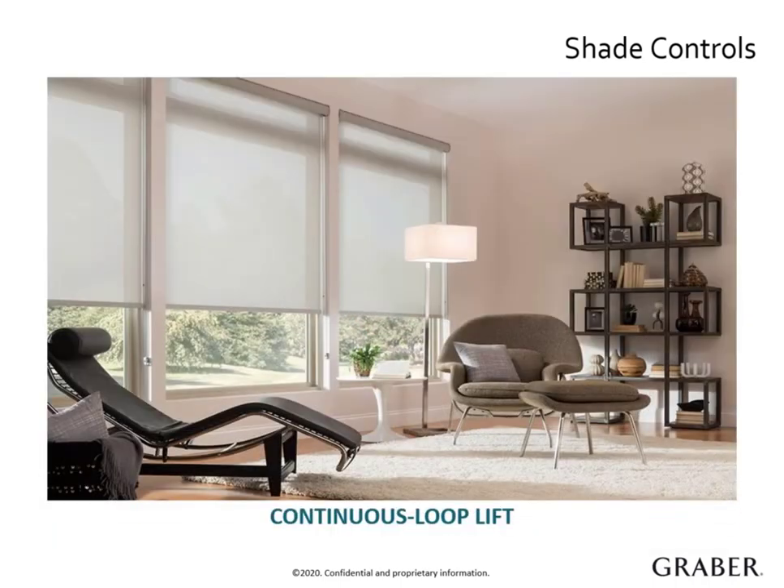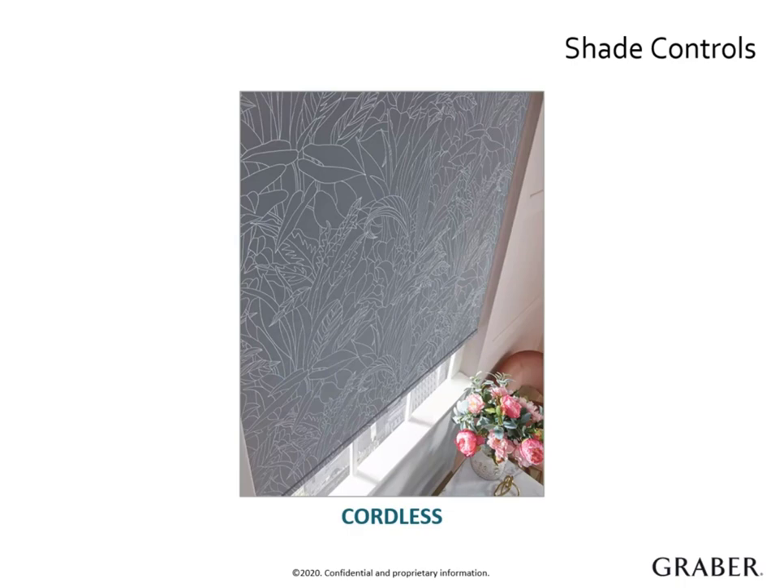A competitive advantage is that Graber automatically builds larger shades with a spring assist mechanism at no additional charge, which helps with the lifting force. This ensures your customer has a quality product engineered for optimal performance. Our most popular control option is cordless control — it has a streamlined appearance with no chains or cords, ideal for homes with kids or pets, and the shade raises and lowers smoothly and easily.